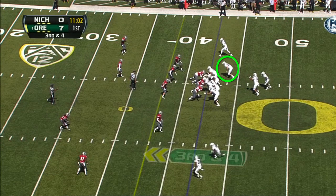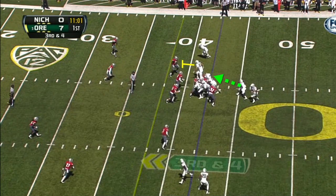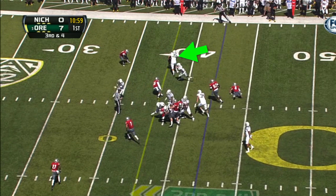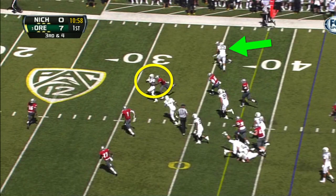I was impressed with his tight end blocking the linebacker and how long he sustained the block to free up a big run. It's number 83, Johnny Munt, and it's no wonder he's on the field as a true freshman.